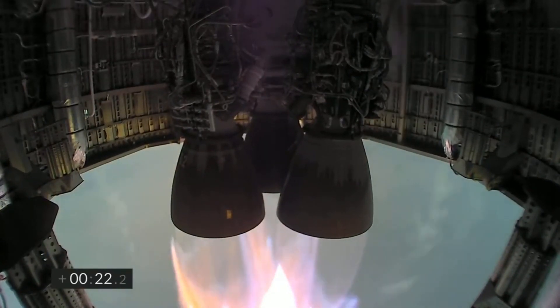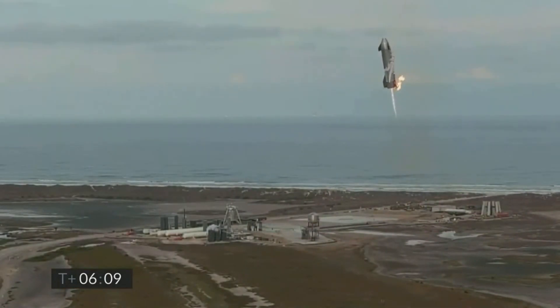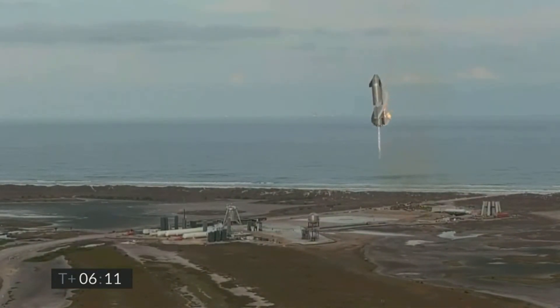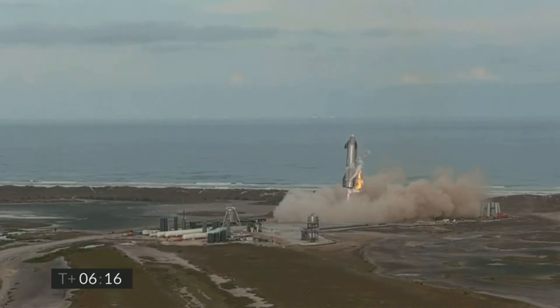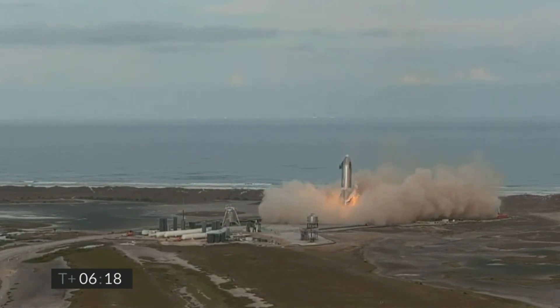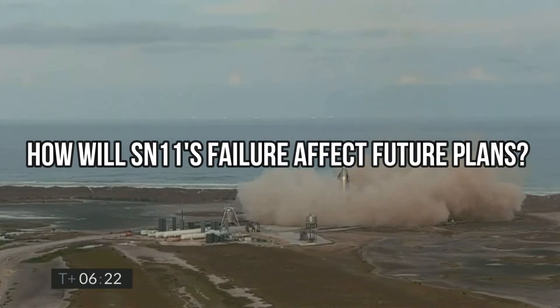This flight surely didn't go as per plan. After SN10 landed in a single piece, it was largely thought with fair confidence that Starship SN11 would be the first to achieve a soft landing. But after this rapid unscheduled disassembly of SN11, the important question that arises is how will this affect SpaceX's future plans for the Starship program?